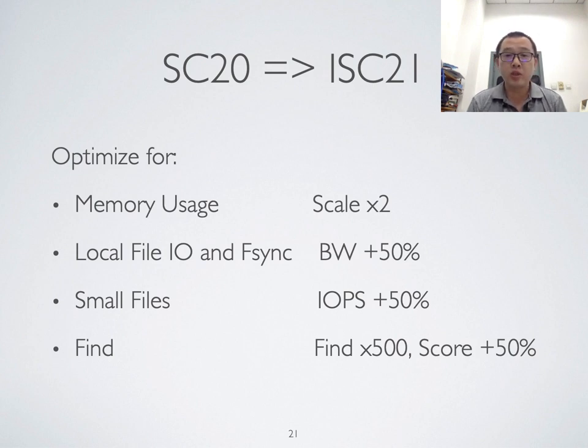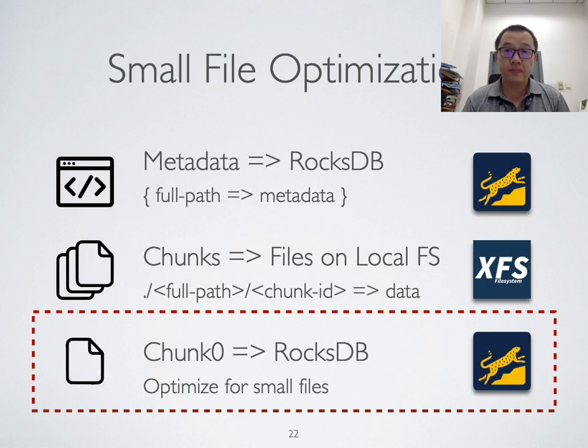We reduced the memory usage to improve the overall scalability, and the system can now run on 512 nodes. With some adjustments of file I/O and optimizations for responding to fsync requests, the bandwidth is increased by 50%. There are some other optimizations including small file optimization and find optimization. The small file optimization puts the first block of the file in RocksDB, so there is no overhead touching the local file system for small files. This is a common optimization and some Lustre instances have similar optimizations as well. You can see that this optimization increases the performance of various metadata tests.